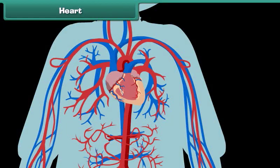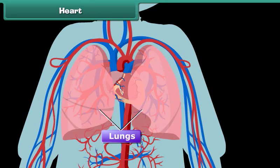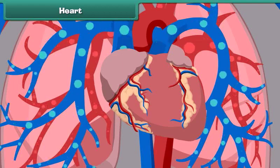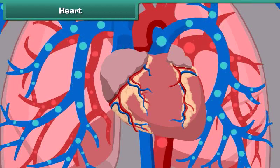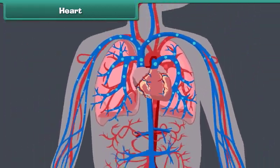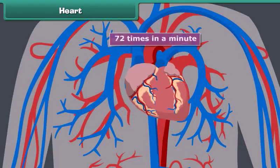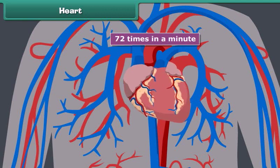Heart. The human heart is located in the chest cavity between the two lungs, a little to the left of the center of the human body. It is conical in shape. The heart of a human being is the size of his clenched fist. It is a bag of muscles responsible for pumping blood filled with oxygen and other nutrients throughout the body. The human heart beats 72 times in a minute and works continuously without getting tired.